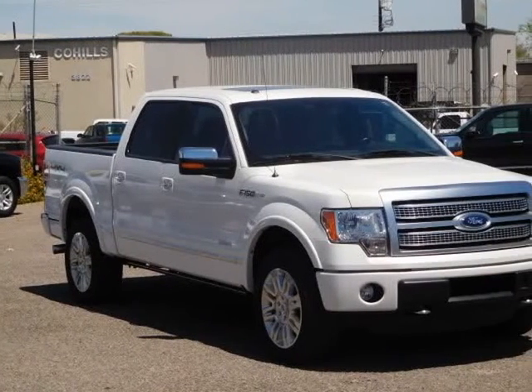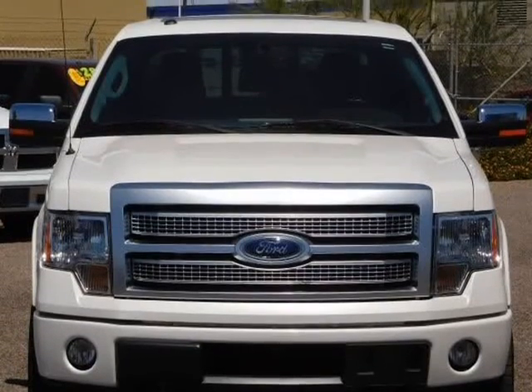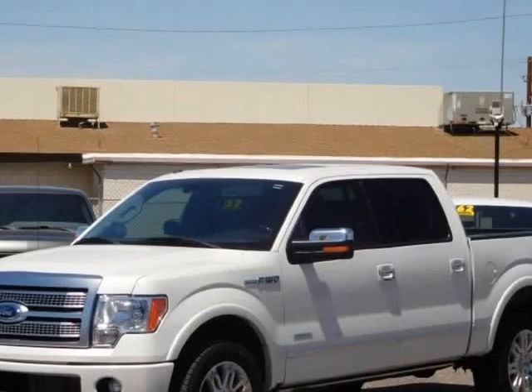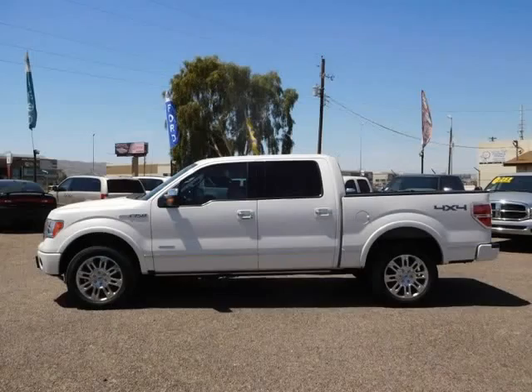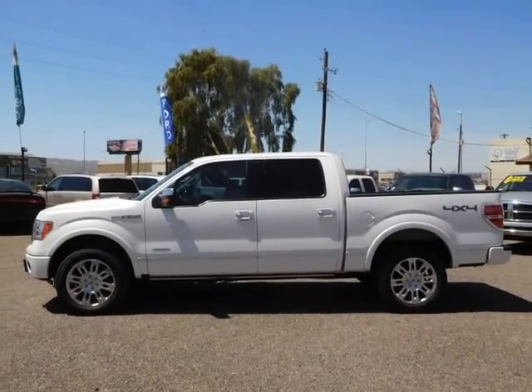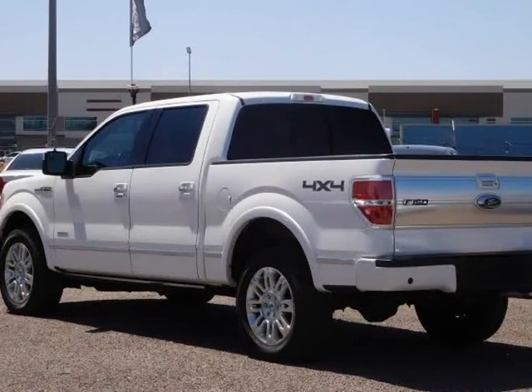This 2011 Ford F-150 SuperCrew Cab is brought to you by Desert Motors. Here is your beautiful 2011 Ford F-150 Platinum SuperCrew 4X4, powered by a Flex Fuel 3.5L V6 EcoBoost coupled with a 6-speed automatic transmission.